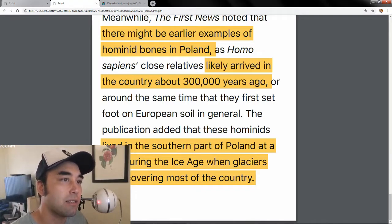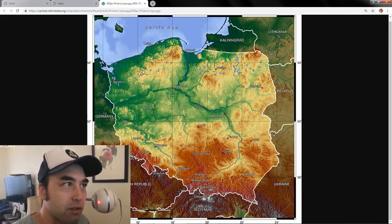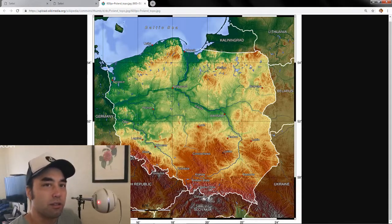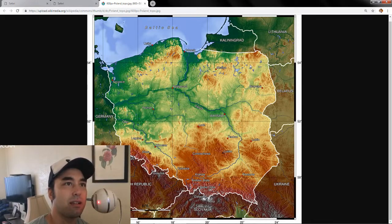In their publication, they added that these hominids lived in the southern part of Poland during the Ice Age when glaciers were covering most of the country. You can see all these little lakes littered across the northern part of Poland — it reminds me of Minnesota and the Great Lakes. All those are freshwater lakes, and the reason is because there were glaciers there. When you see a lot of lakes like that, it usually means there was a lot of ice during the Ice Age. That's important to keep in mind — the Neanderthals were probably cave dwellers, because that was one of the safest places to live.